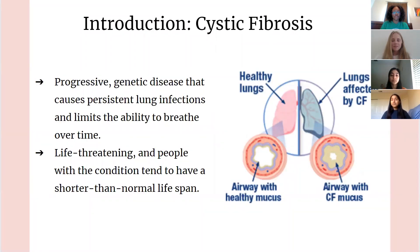First, what is cystic fibrosis? Cystic fibrosis is a progressive genetic disease that causes persistent lung infections and limits the ability to breathe over time. It is also life-threatening, and people with the condition tend to have a shorter than normal lifespan. As you can see by the image on the right, the lung affected with cystic fibrosis is clogged with mucus in the airway.